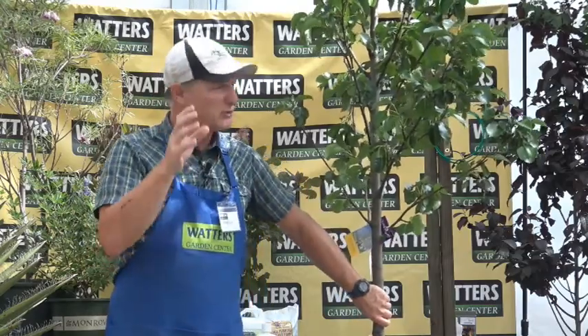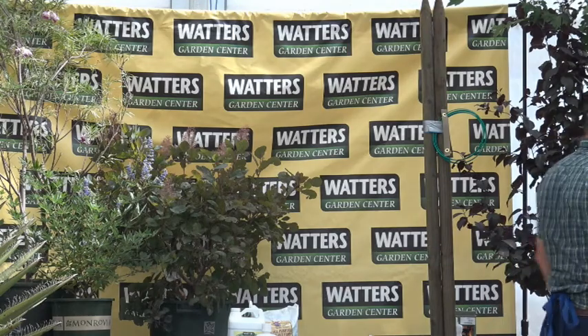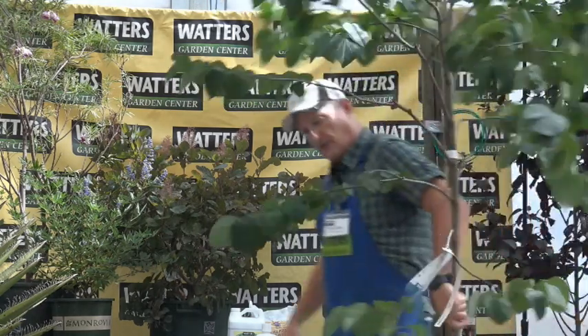As the ornamental pear ages, it develops interesting light gray bark, so it looks attractive even in winter. It's got spring color, summer shade, fall color, and interesting winter bark — a very versatile four-season plant.